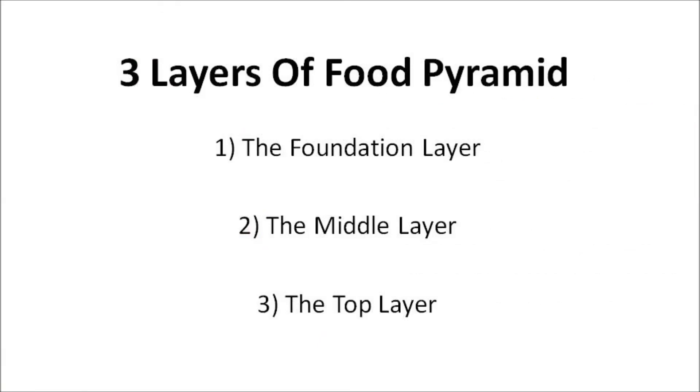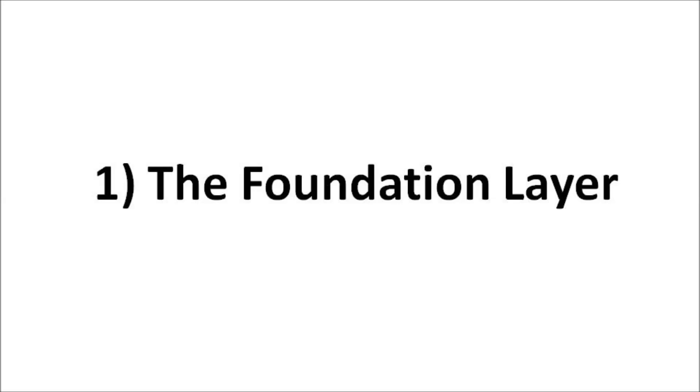Now we'll further elaborate on the different layers of the Food Pyramid. There are three layers of the Food Pyramid, which include: 1. The foundation layer, 2. The middle layer, and 3. The top layer.